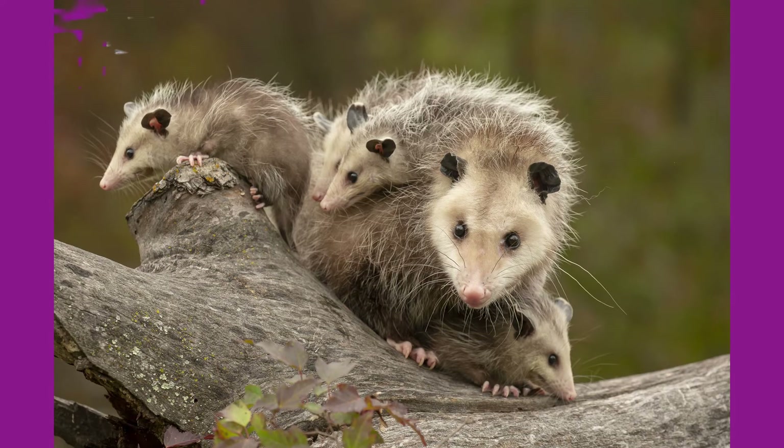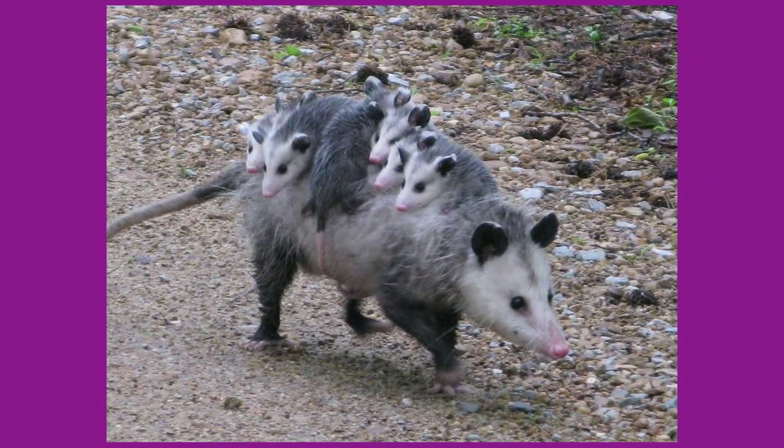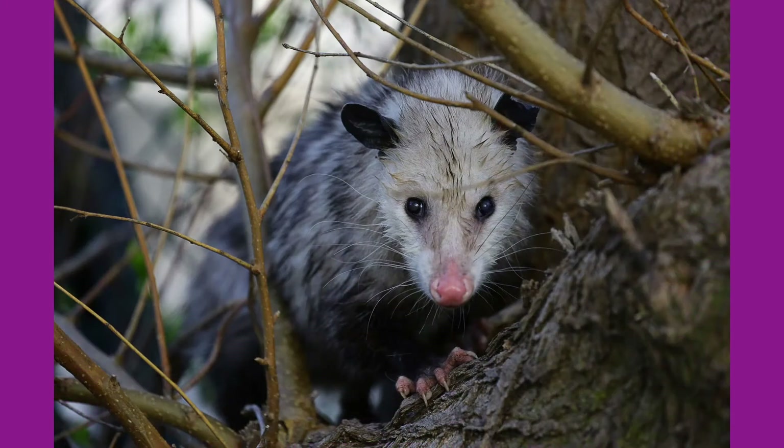Possums have evolved a keen sense of smell to help them seek out foods such as insects, fruit, plants, and small animals in the night. Possums are also great for pest control, eating almost all ticks that they encounter. A single possum can eat up to 5,000 ticks in a season.